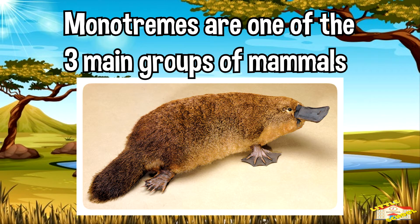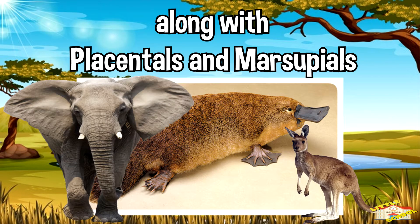Monotremes are one of the three main groups of living mammals, along with placentals and marsupials.